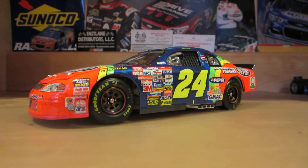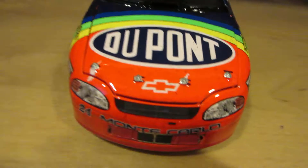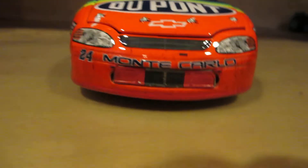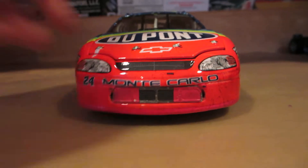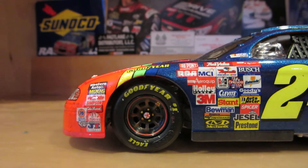Paint scheme-wise, I'm not going to go over it — it's too iconic. I mean, if you call yourself a NASCAR fan and you don't know what the Rainbow Warrior scheme is, well, you're basically looking at it. So let's go over the sponsors. Main sponsor: DuPont. Chevy Bowtie. Got the 24 Monte Carlo nose right there. And the old contingency sponsors.